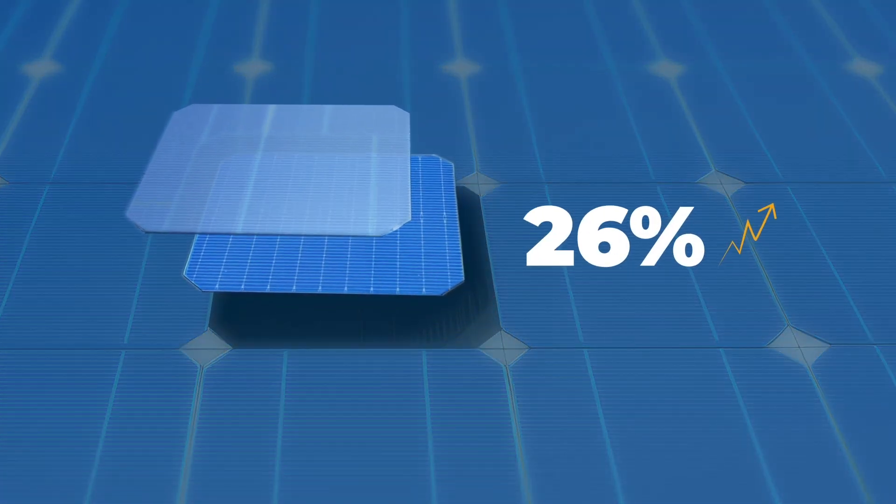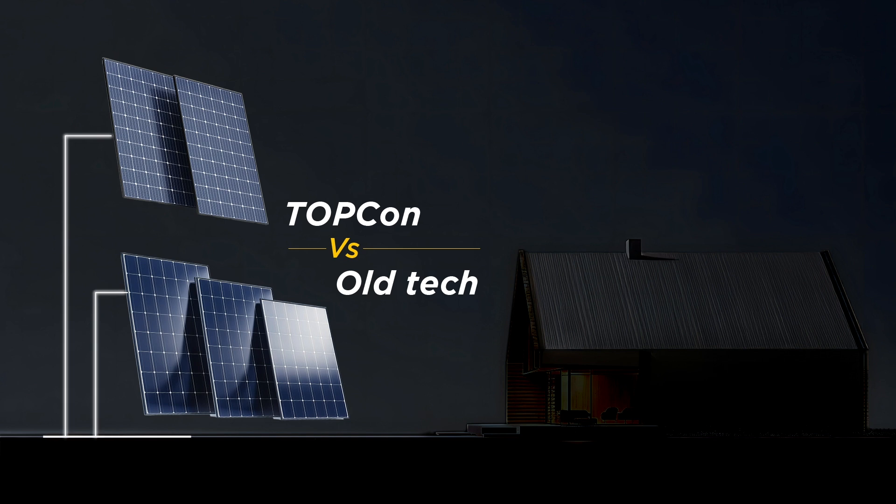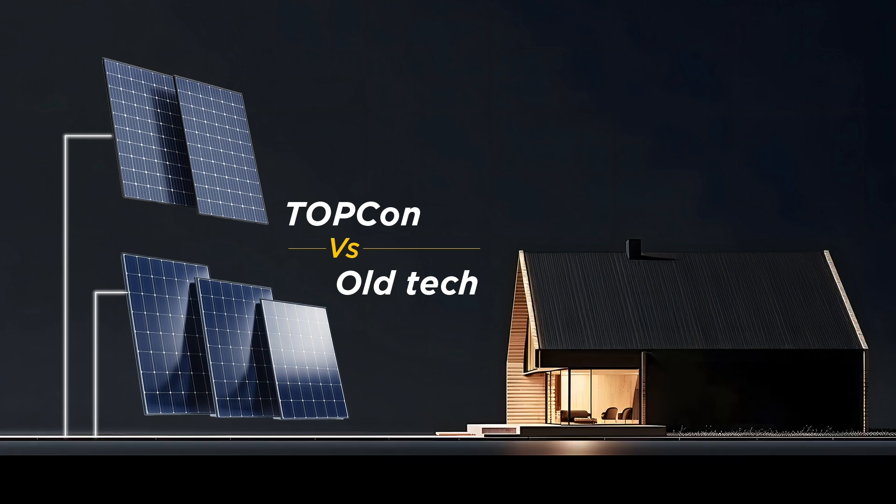Today TOPCon's efficiency is at 26% on a commercially available basis. That means it is 1 to 1.5% more than its closest peer, so there are fewer panels required to produce the same amount of energy than other peers such as Monoperc and Polycrystalline.